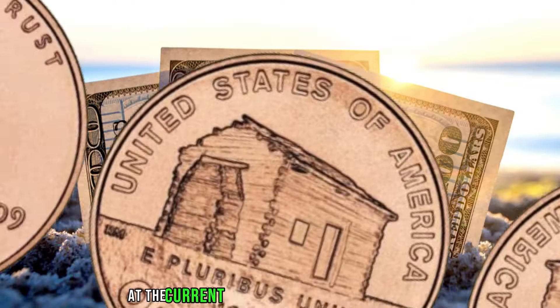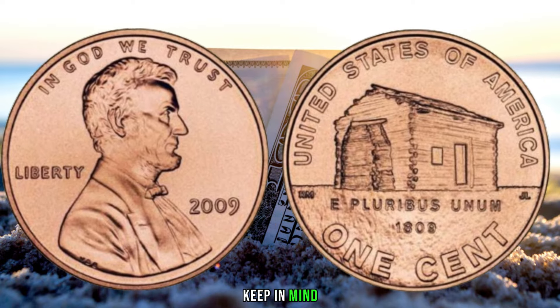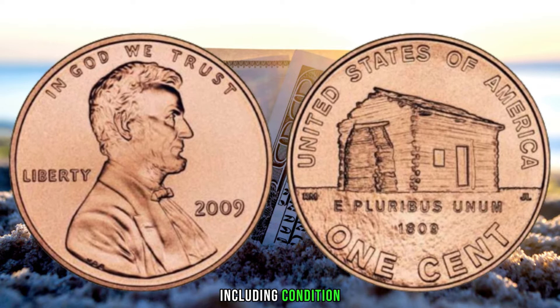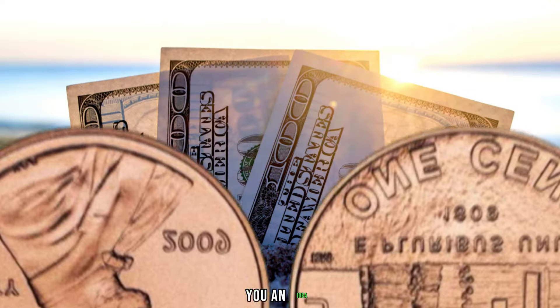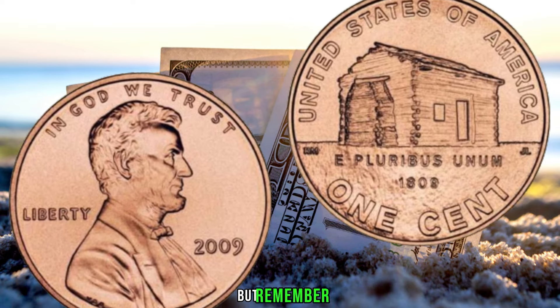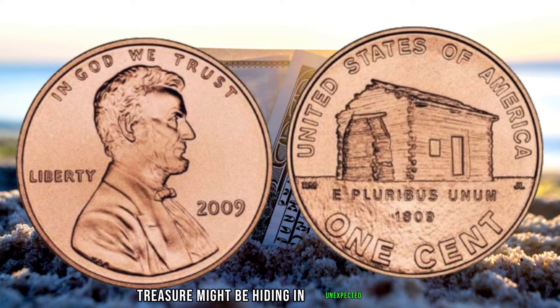Now, let's take a look at the current value of the 2009 log cabin penny. Keep in mind that values can fluctuate based on various factors, including condition, rarity, and market demand. We've put together a handy price chart to give you an idea of the potential worth of this fascinating coin. But remember, these values are just a guide, and the real treasure might be hiding in unexpected places.